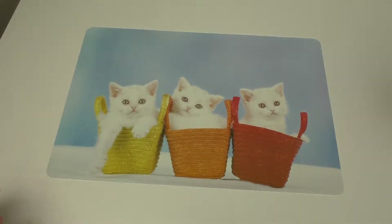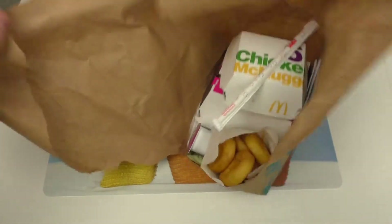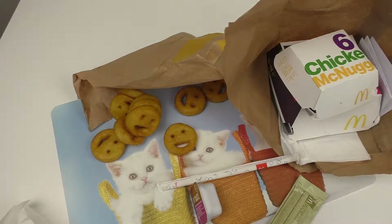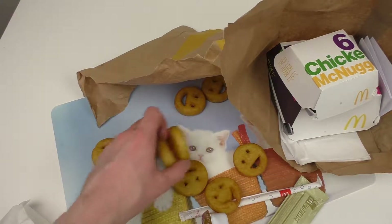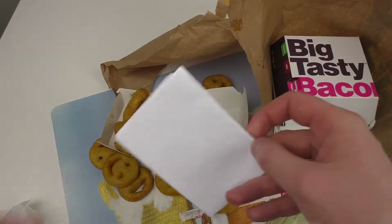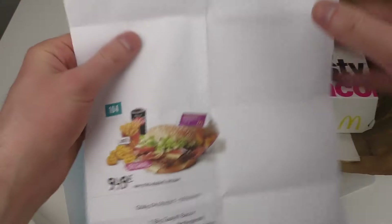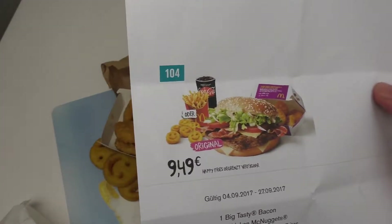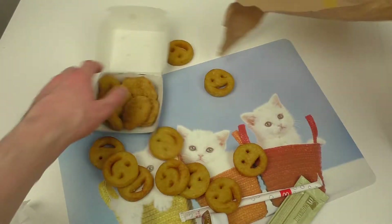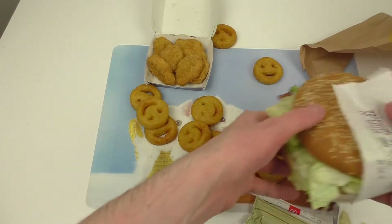Welcome to junkfoodtaster.com. Now comes the McDonald's eating test. Today I got the smiley Happy Fries and the Chicken McNuggets. I had a print-yourself voucher — this is a 9.49 menu with the smiley burger, chicken nuggets and a drink. Let's do it.